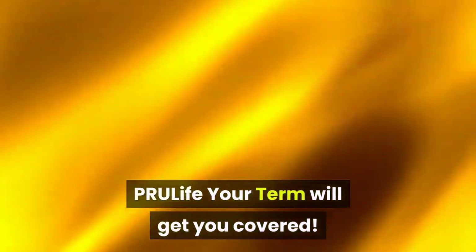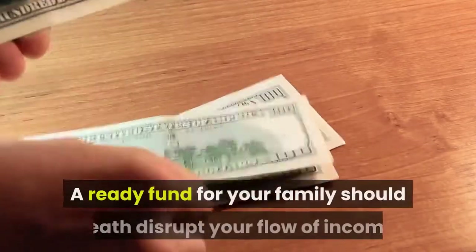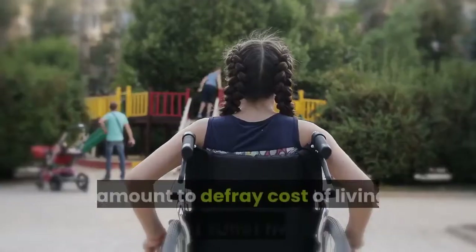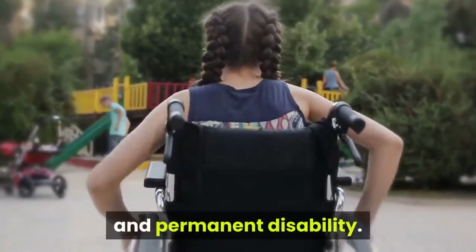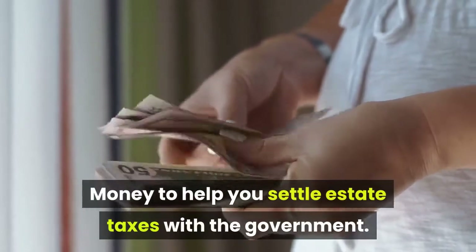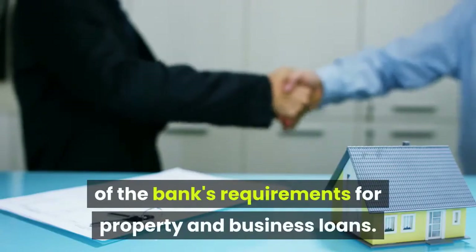PRU Life Your Term will get you covered. It may provide a solution to either of your following needs: a ready fund for your family should death disrupt your flow of income; an amount to defray cost of living in case you suffer from total and permanent disability; money to help you settle estate taxes with the government; and insurance coverage to help satisfy one of the bank's requirements for property and business loans.